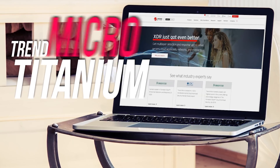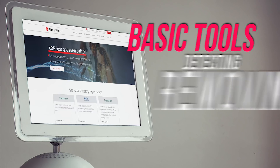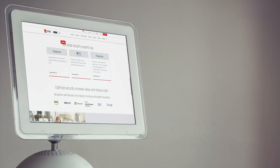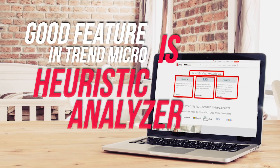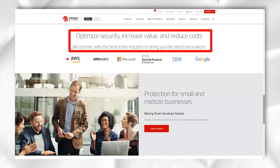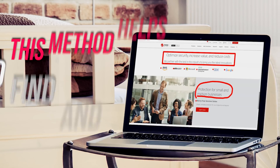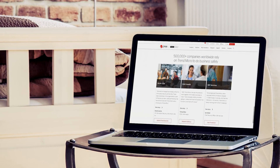Trend Micro Titanium Antivirus Plus is a basic service that provides you with the basic tools for detecting and removing malware. When you run a scan, it will check all your files for malware, and if it finds anything suspicious, it will remove it. One interesting feature is the heuristic analyzer — it doesn't examine specific files or folders but analyzes the code of executable files and how it acts, to find out if there are suspicious programs running latently on your PC. This method helps to find and eliminate any malware that might be hiding in a seemingly ordinary file.